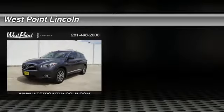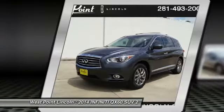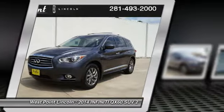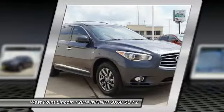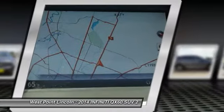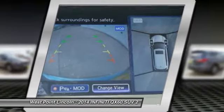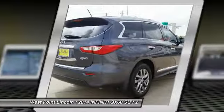Come test drive the 2014 Infiniti QX60. The Infiniti QX60 is the perfect blend of luxury and practicality. This crossover SUV not only provides ample space for passengers and cargo, but also an interior that screams luxury. In addition, the QX60 offers extremely high levels of safety, all with a sleek new design.